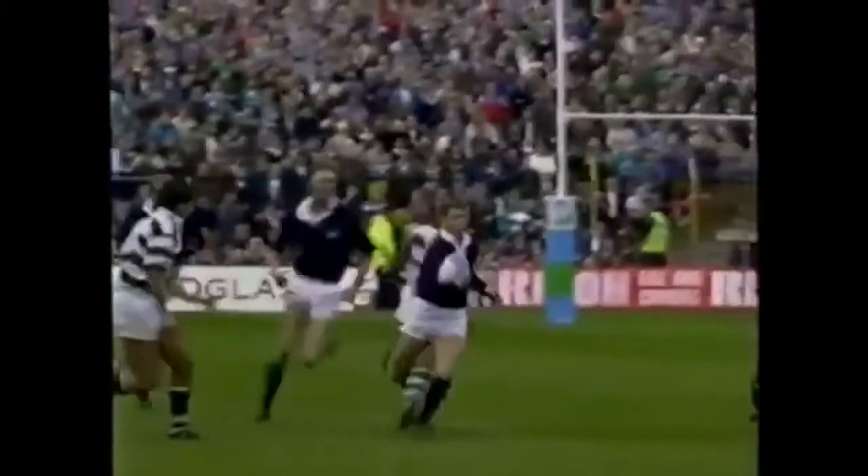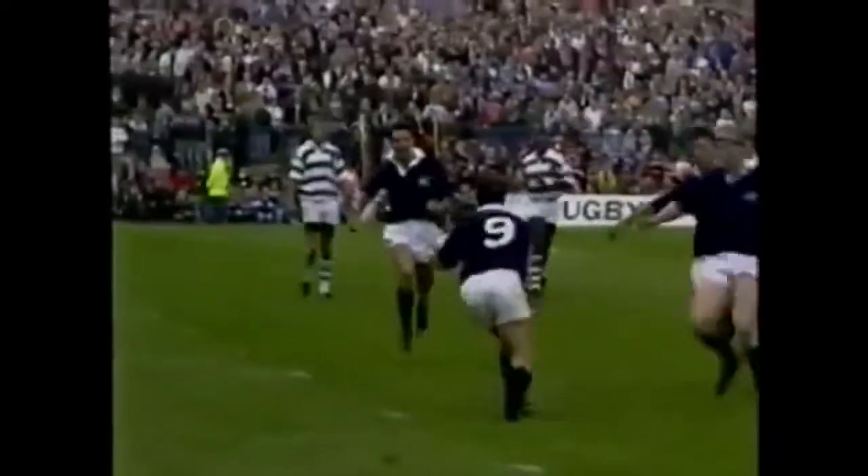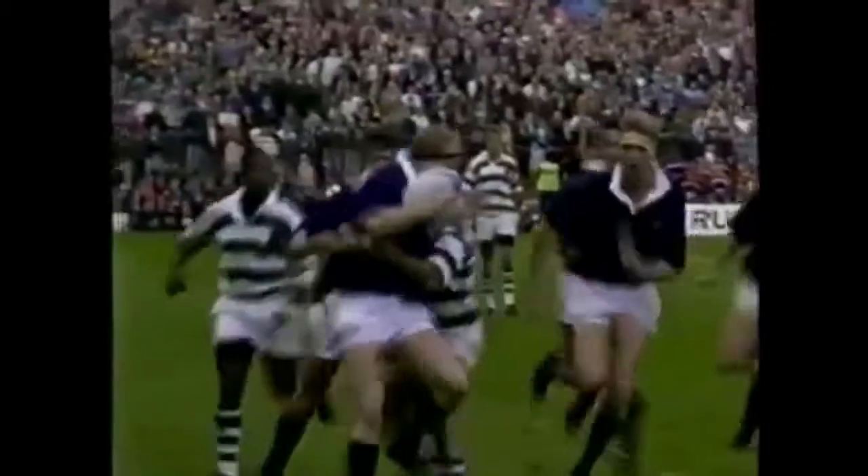Lovely running from Craig Chalmers — and he just came on, feeling a bit rusty, but no problem at all. The pass, and then Derek White struggles over.